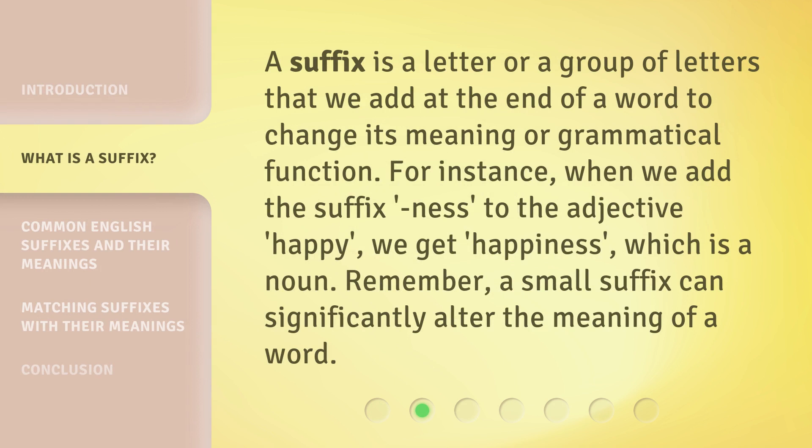A suffix is a letter or a group of letters that we add at the end of a word to change its meaning or grammatical function. For instance, when we add the suffix "-ness" to the adjective "happy", we get "happiness", which is a noun. Remember, a small suffix can significantly alter the meaning of a word.